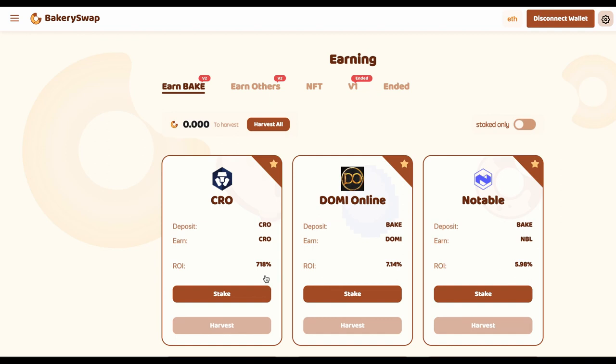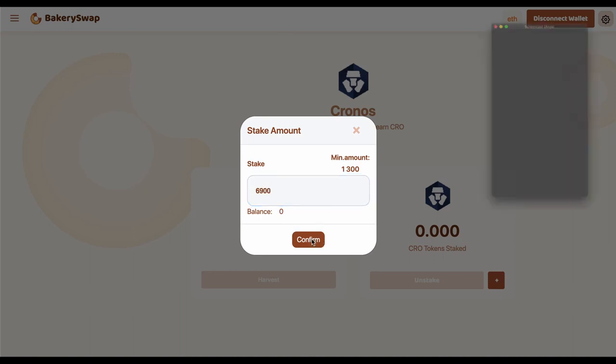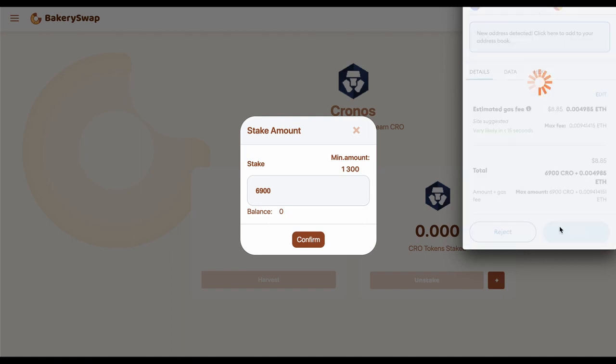I'm going to keep the video short. Let's have a quick look at what we need to do to start earning our passive income. I sent CRO to my MetaMask in advance. I'm going to stake $6,900 CRO. This will allow me to make over $18 a day passively. What we do next is click on the stake button, then the plus sign, enter the required value, and confirm the transaction in MetaMask.